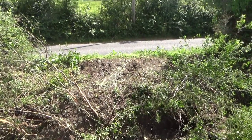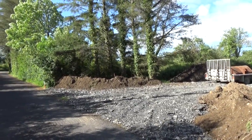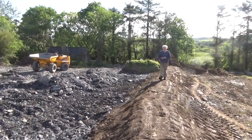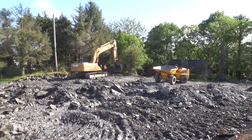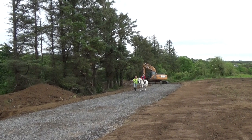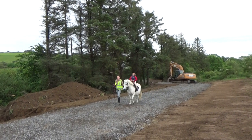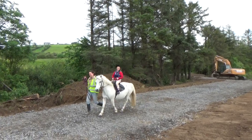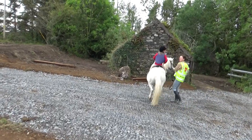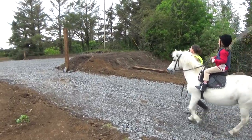We also put pipes down and filled in part of the ditch. This all happened so fast after the rock was broken that in no time we were able to give the new terrain a little test — the first horse and rider ever on our new driveway, and up into the new arena.